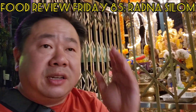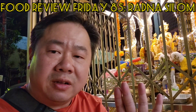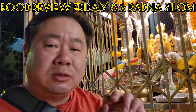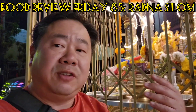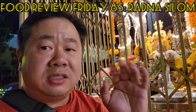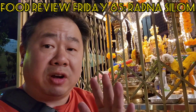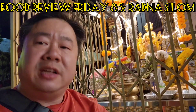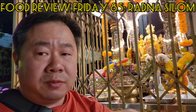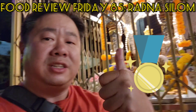Street food is where you get the true authentic experience — you're not worried about ambiance or atmosphere, you want flavor, you want taste. Radna Silom hits all the marks: super good food, super good flavor, plenty of seating, fresh air. Highly recommended. I will definitely come back. Really, really good stuff — hot food, great stuff. Cheers.